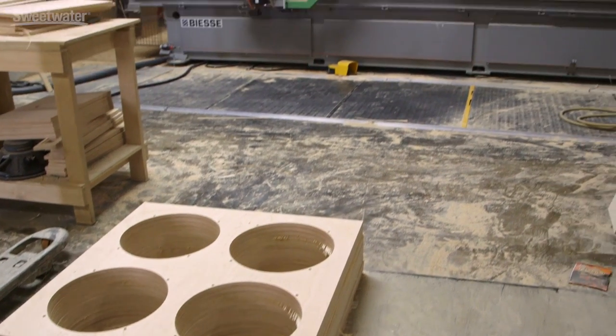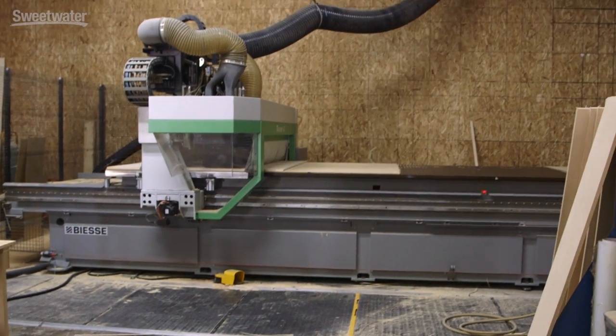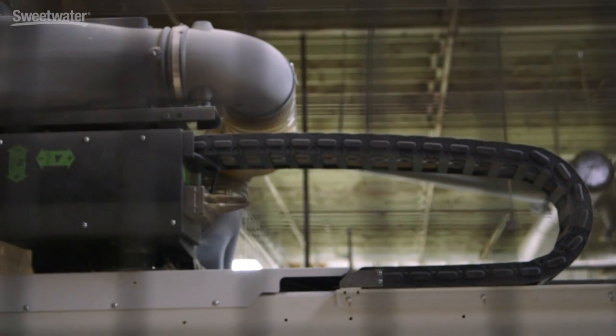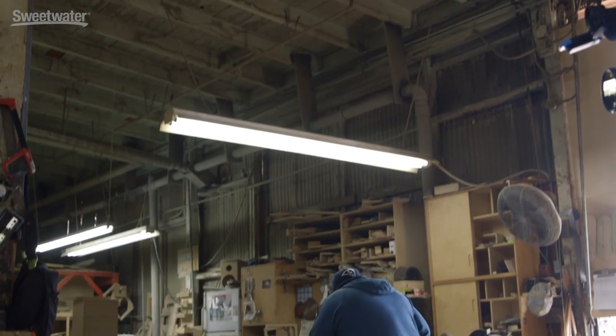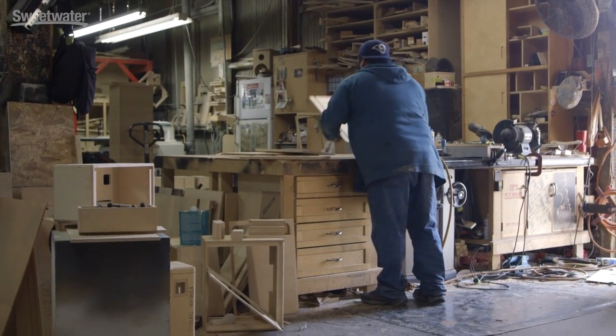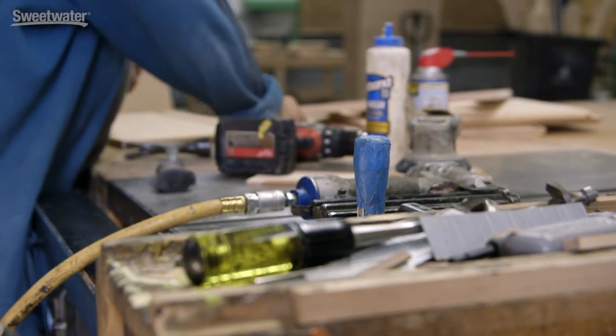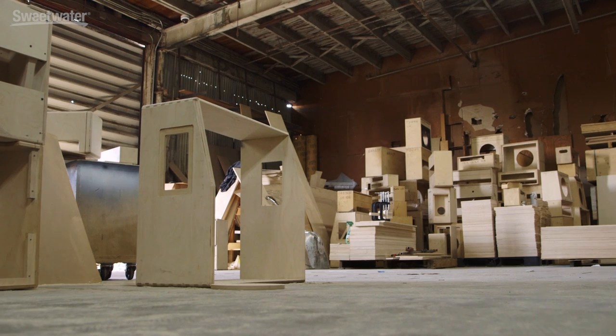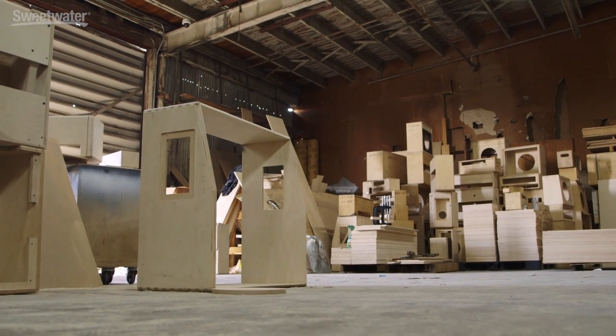So take us a little bit through the process. Do sheets of lumber come in here and where does it go from there? Well, it starts in this wood shop. Sheets of lumber come in — Baltic birch all over the place here. It's cut on a CNC machine over here where all the cabinets get raw cut. From there they're assembled, sanded, sealed, radiused, and everything else. Then from here it goes out of the wood shop and goes to a waiting area to be tolexed as they're needed.